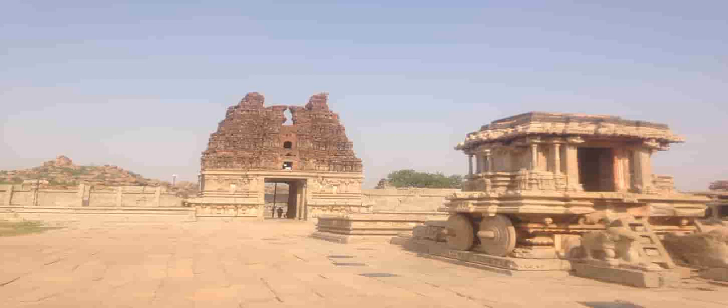This chariot is one of the three famous chariots in India. It is a shrine dedicated to the eagle god Garuda. As per Hindu mythology, Garuda is the carrier of Lord Vishnu. This is one of the most observed sub-monuments in Hampi. It is believed that it was once mobile on its stone wheels, but the reality now is that it is immobile. Observe the elephants in the front that are pulling the chariot. The chariot is a miniature shrine in itself.